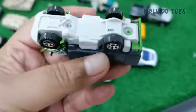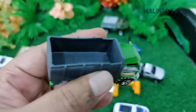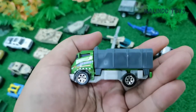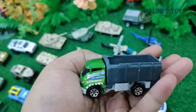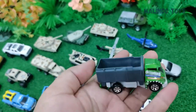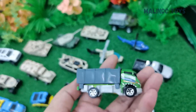First, what is this? This is a garbage car, or trash truck. This is used to bring the garbage or trash to the trash depot.